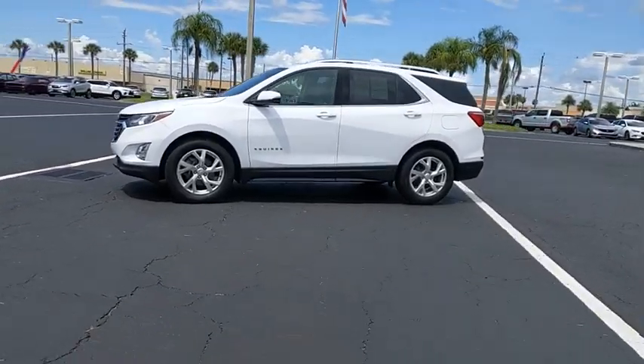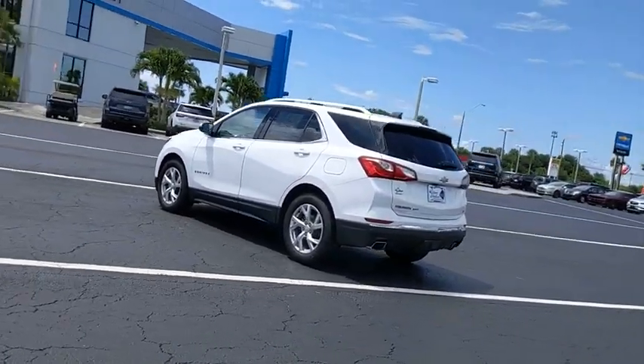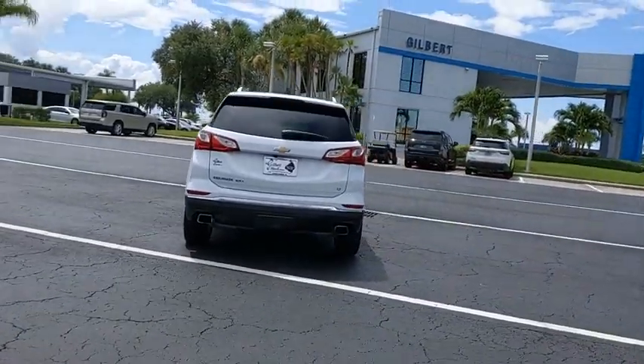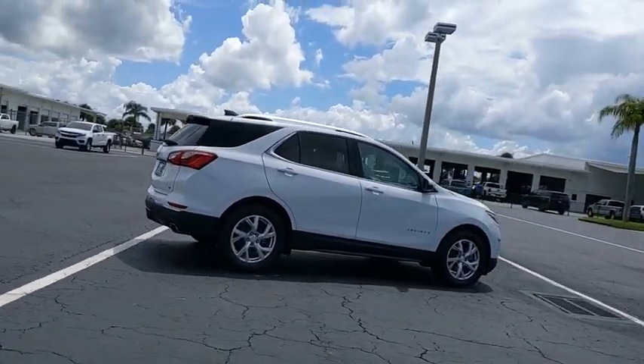Tire pressure monitor, turbocharged, tow hitch, heated mirrors, aluminum wheels, traction control, stability control, daytime running lights, luggage rack, driver illuminated vanity mirror. Take this vehicle for a spin and see why so many shoppers are now proud owners.